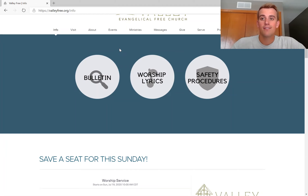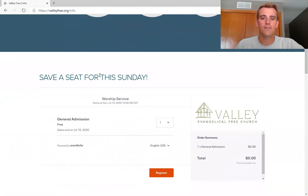Starting this week, you'll be able to save a seat through valleyfree.info. You'll scroll down and you'll see here: 'Save a seat for this Sunday.'